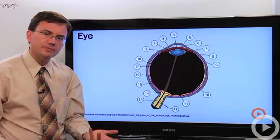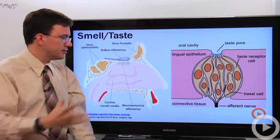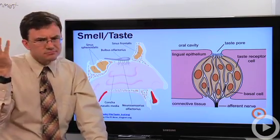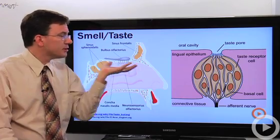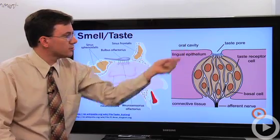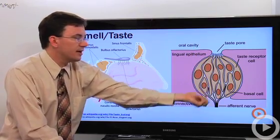Smell and taste are grouped together because they both basically detect the same thing: chemicals entering your pharynx — the space in your nose — and your oropharynx, your mouth. In the top of your nasal cavity is the olfactory bulb, which has several thousand chemoreceptors, each able to detect different kinds of chemicals. They're embedded in mucus, which helps dissolve the chemicals and bring them to the membrane receptors. Your tongue is also covered with chemoreceptors clustered together in structures called taste buds, and dissolving chemicals in your saliva brings them to those receptors.